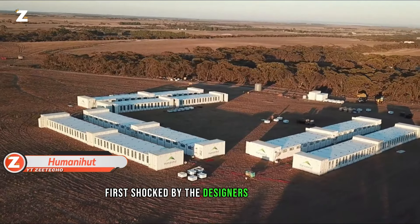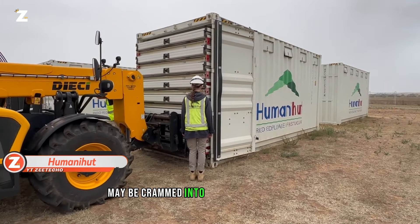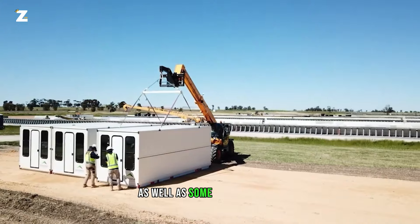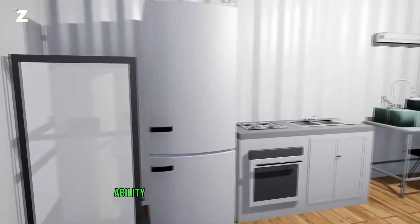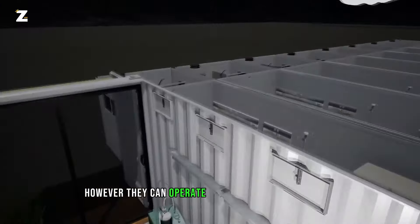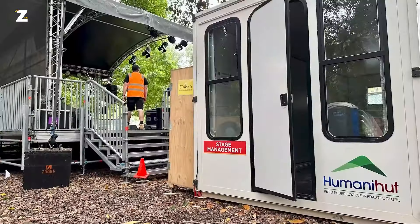First showcased by the designers of Humanahut, eight of these remarkably small shelters may be crammed into one shipping container. Each shelter offers up to eight individuals a place to reside, as well as some extra comfort. Notably, the Humanahut can be connected to utilities and a water source, but can also operate independently if necessary.